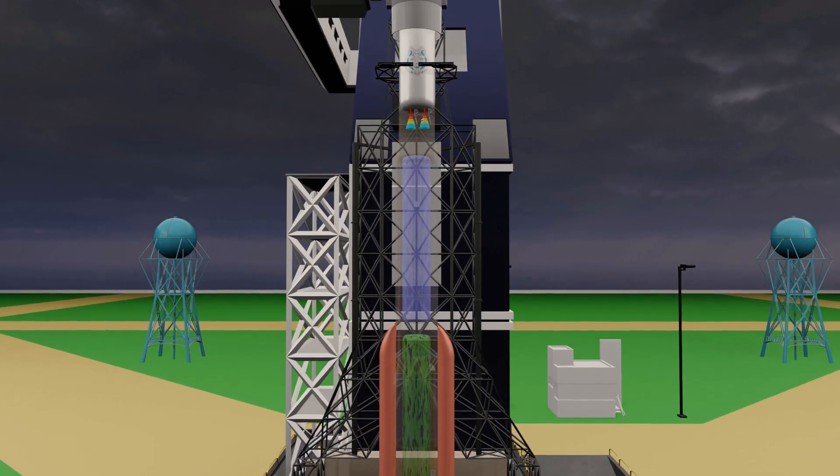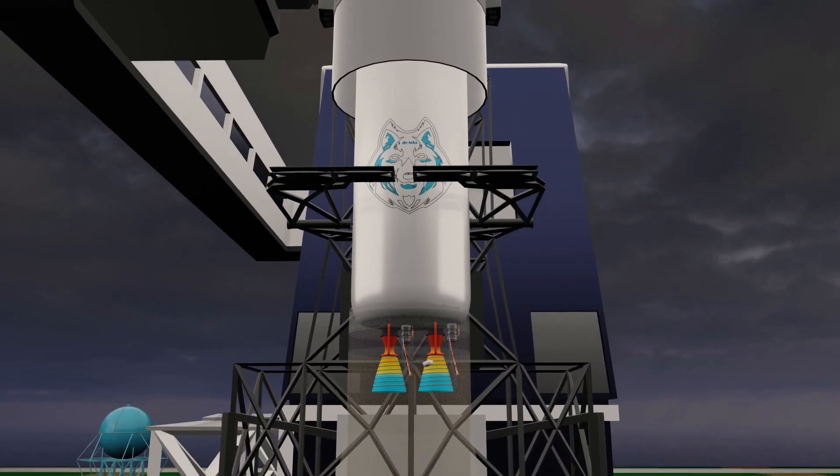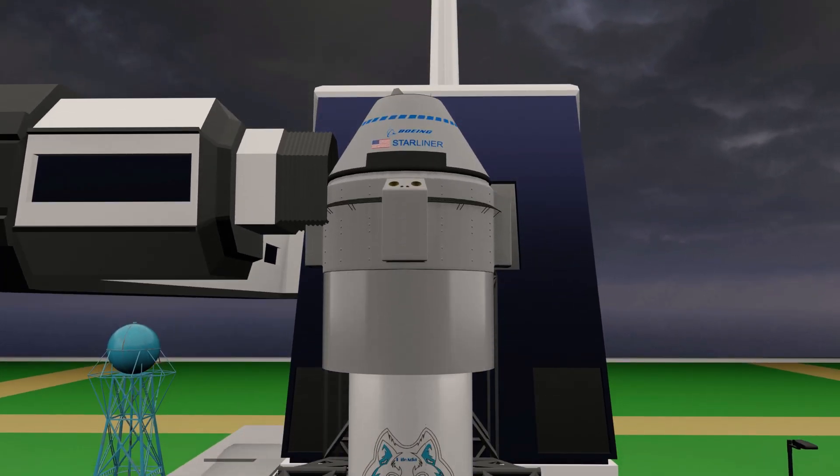Above this engine was another stage containing two cryogenic engines, specifically designed to function efficiently at high altitudes. At the very top of the rocket sits the capsule, where the astronauts are seated, ensuring their safe journey to the International Space Station.